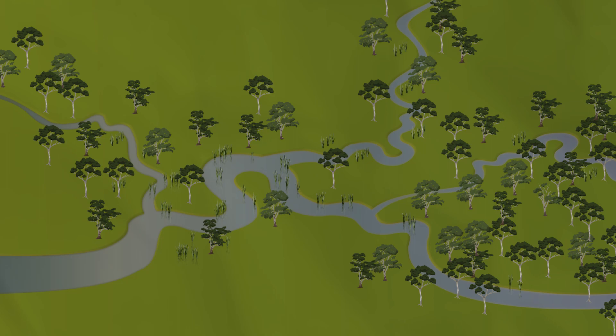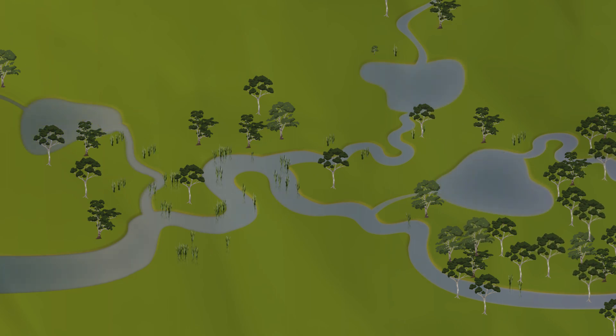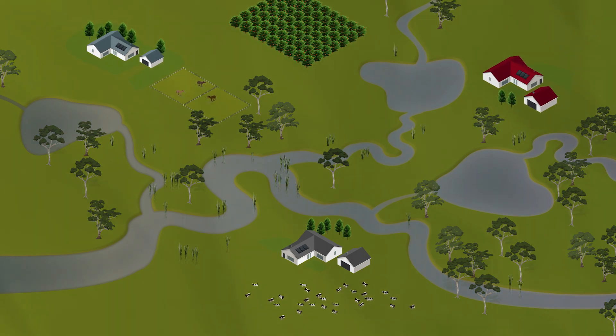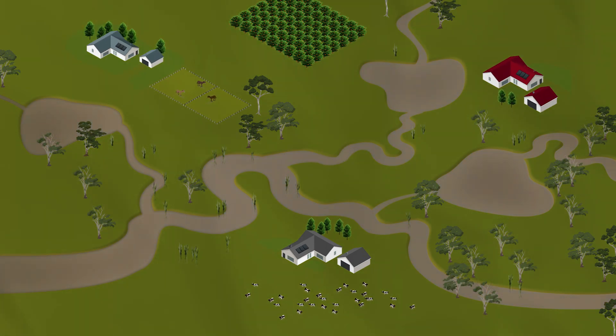In the past 200 years, we've seen big changes to Australia's water catchments. Land development and capturing water have provided significant opportunity, but have also had an impact on our streams and rivers.